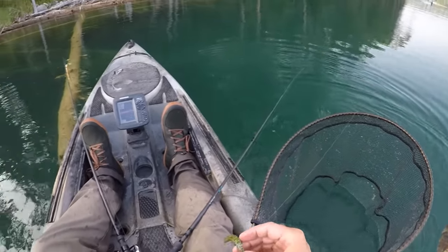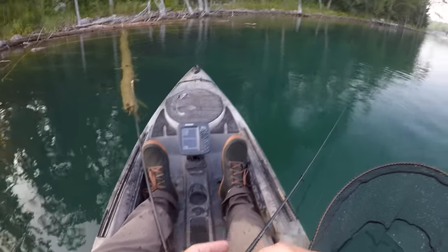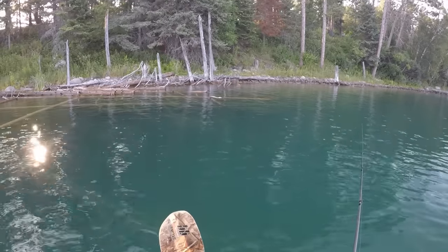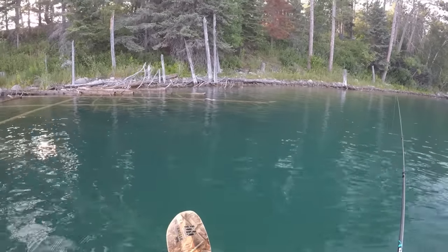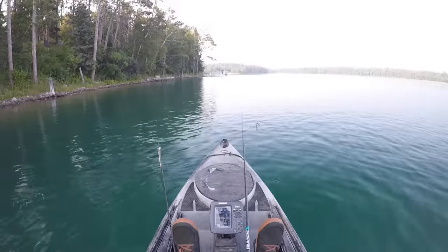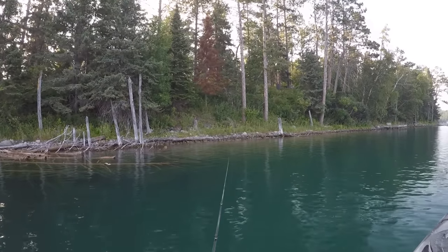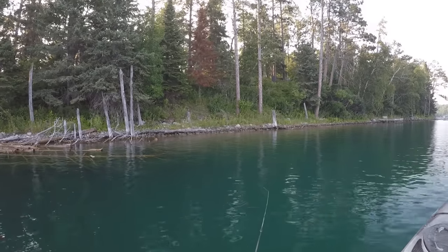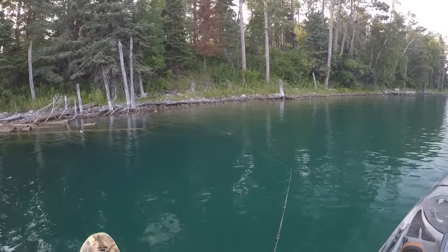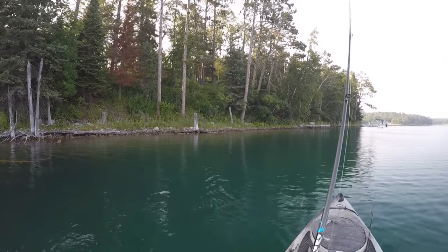Yeah, it's been a tough bite out here today. I don't think I've ever had as many fish turn down the wacky worm as I have today. Alright, I'm going to make it a goal to get one more fish on the snake — I'll finish the day off with the old snake lure. Hopefully.